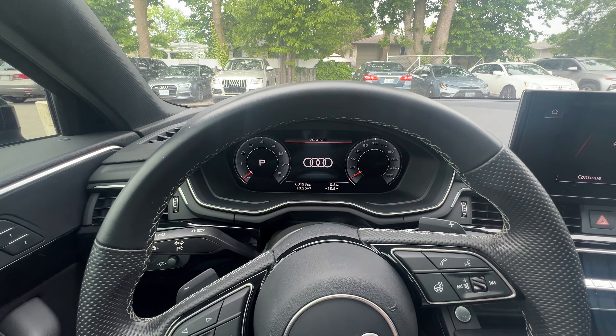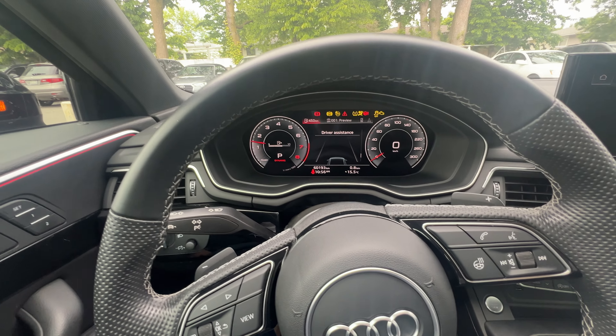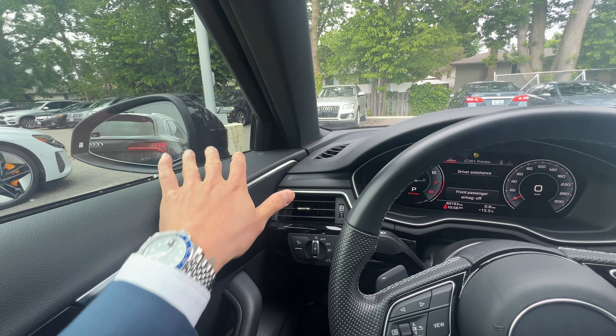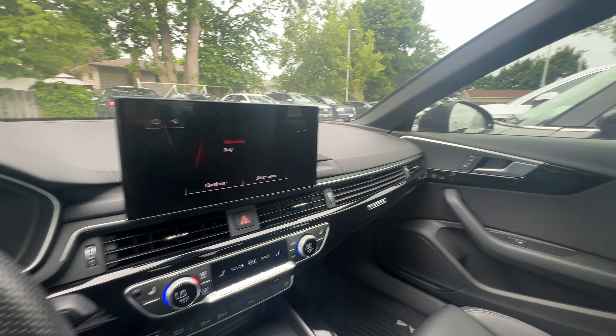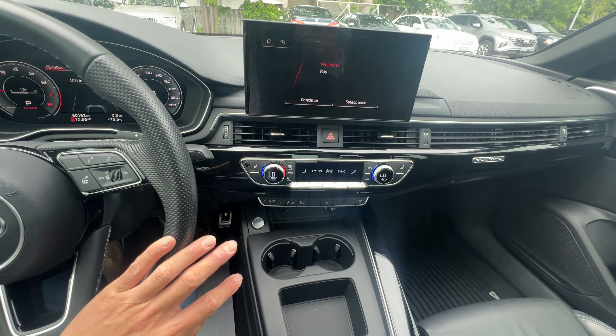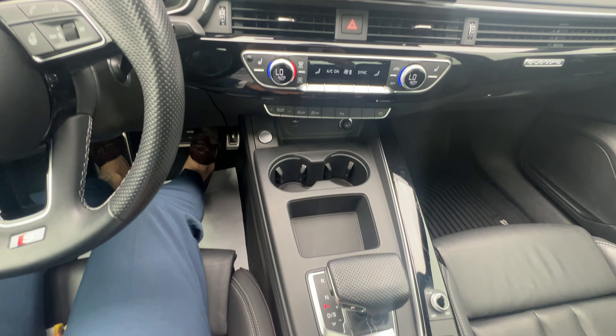You can see the virtual cockpit in the front — it only has 60,000 kilometers. It does have the memory seats, blind spot for both sides. And even looking at the interior, there are not a lot of scratches — actually none at all.